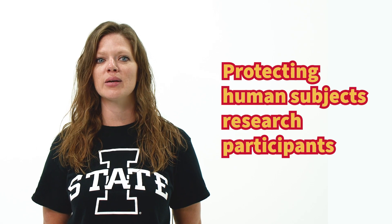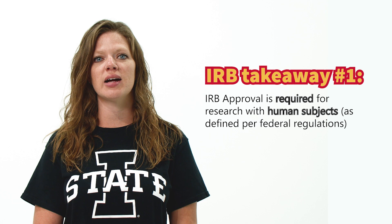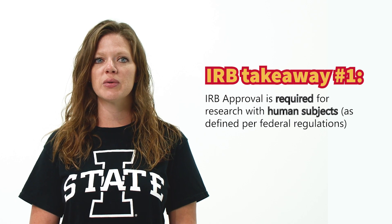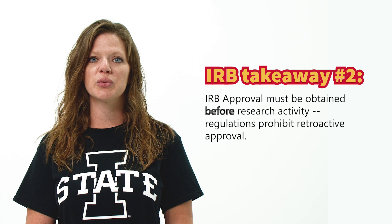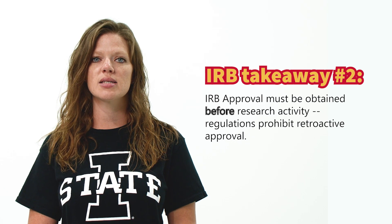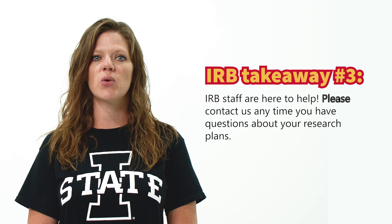The IRB is charged with protecting human subjects research participants and ensuring that Iowa State is in compliance with regulations. If you plan to conduct human subjects research, remember these takeaways. First, IRB approval is required for research with human subjects — terms that are specifically defined in federal regulations. If your project meets the definition of human subjects research, you must submit an application for IRB review and approval. Second, IRB approval must be obtained before beginning any human subjects research activities. Regulations prohibit retroactive approval, and conducting human subjects research prior to IRB approval is considered non-compliance. Third, IRB staff are here to help. Please contact us anytime you have questions about your research plans.